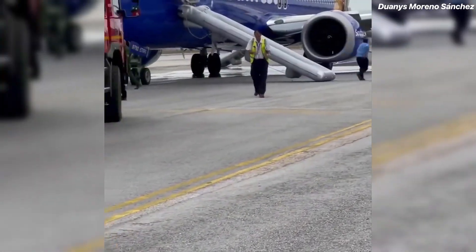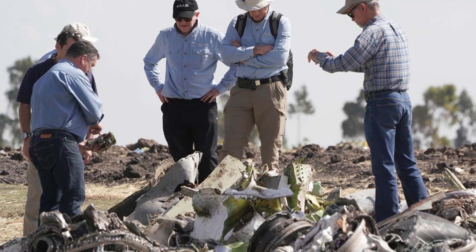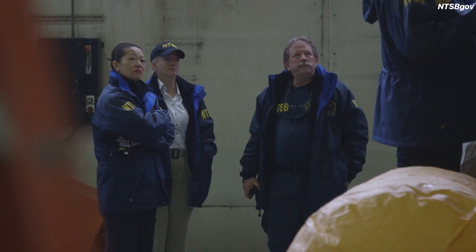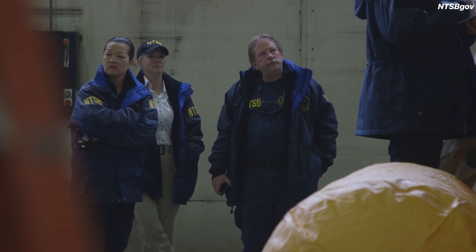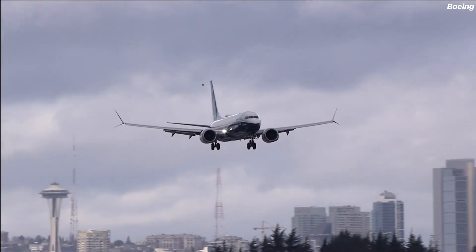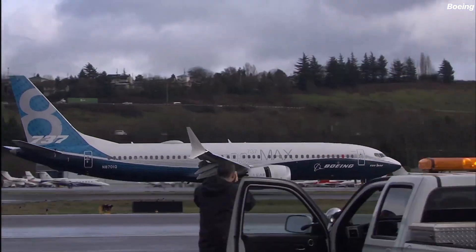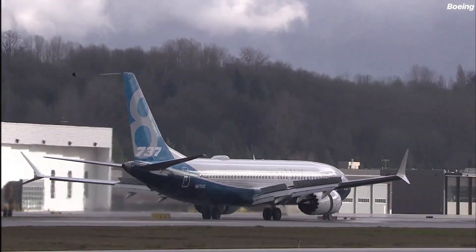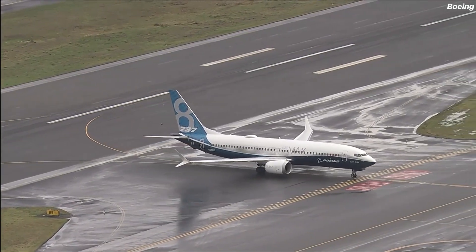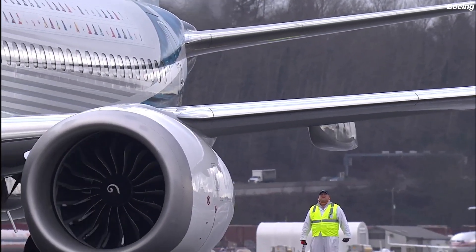That's when the NTSB got involved. When the NTSB steps in, it means the investigation is no longer confined to behind-the-scenes discussions between Boeing and the FAA. The NTSB is independent — its core mission is to uncover the truth without influence, pressure, or politics. Investigators analyzed the black boxes, system logs, and cockpit voice recordings, and also collected passenger and pilot testimonies. For the first time, Boeing was officially asked to provide full transparency. Preliminary public reports pointed to something serious: Boeing may have withheld crucial information about the LRD from the FAA. If proven true, this wouldn't just be a technical lapse — it would be corporate negligence and a systemic failure in aviation safety oversight.